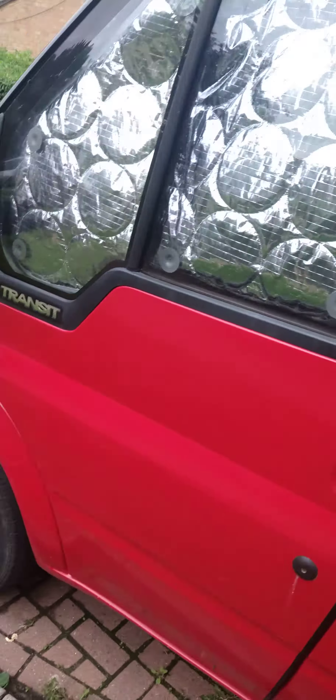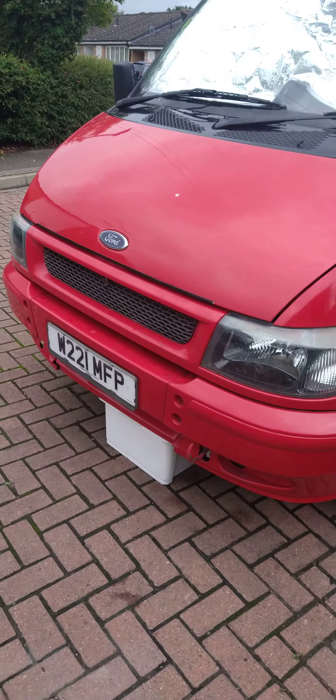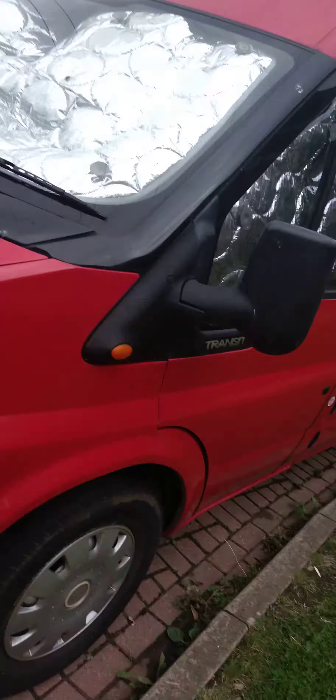Here's my transit van. It's converted into a camper. W Reg, 2000 plate.